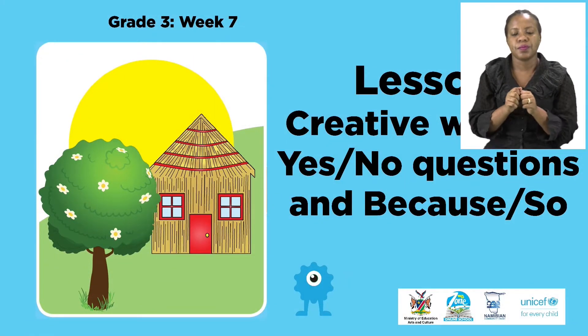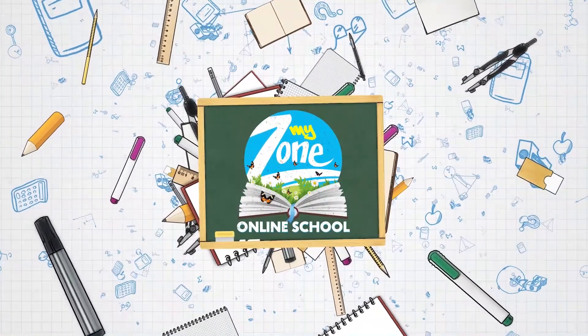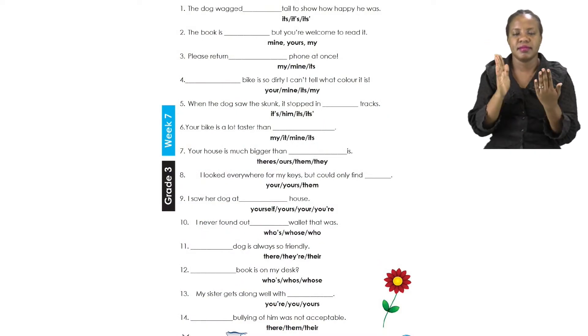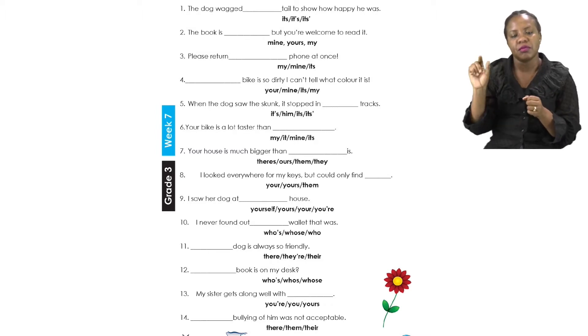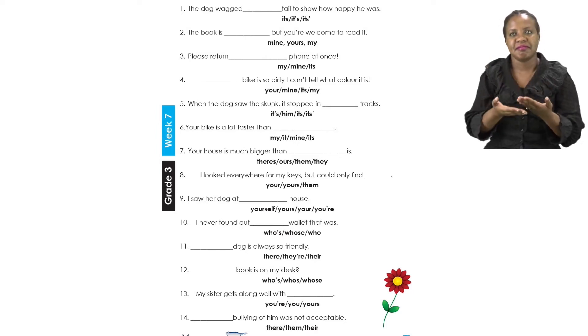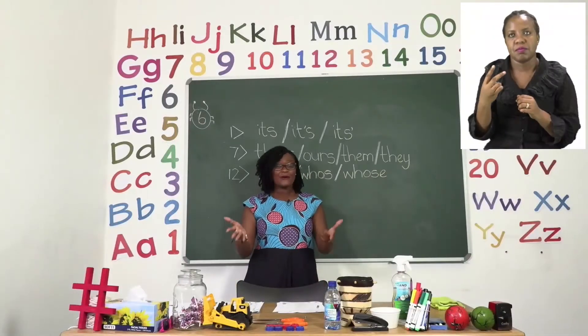For today's lesson we will be talking about creative writing, yes and no questions, and because and so. For our first exercise today, grade 3s, let us turn to page 6. On page 6 we are going to be doing some sentence completion. It is going to be our job to choose the best answer for each of the sentences below. It may look hard but it is super easy and I'm going to help you. We are going to do number 1, number 7, and number 12 together, so follow along in your booklet.